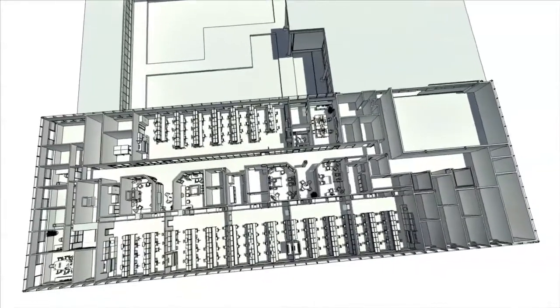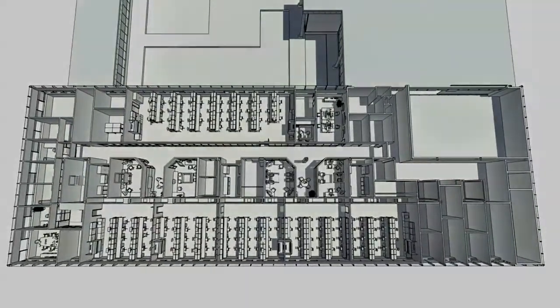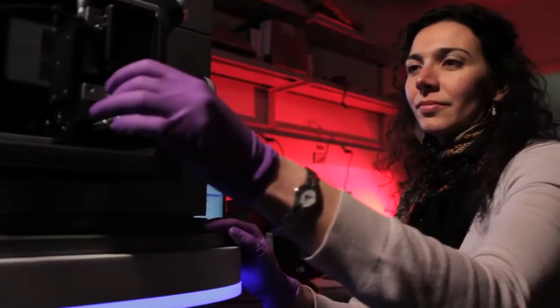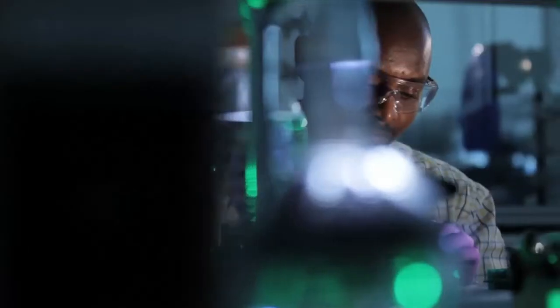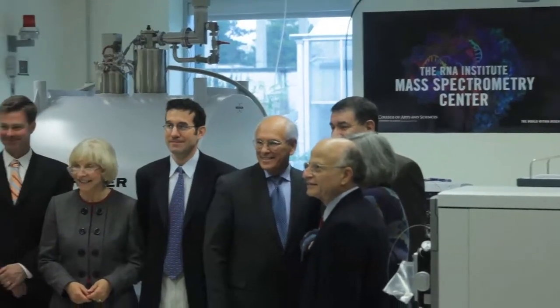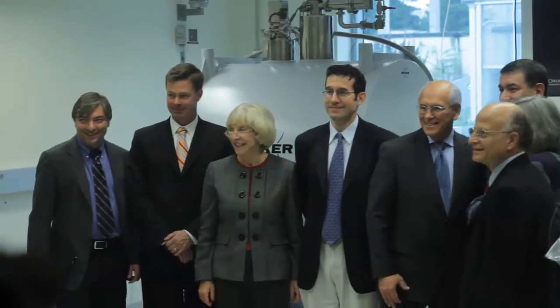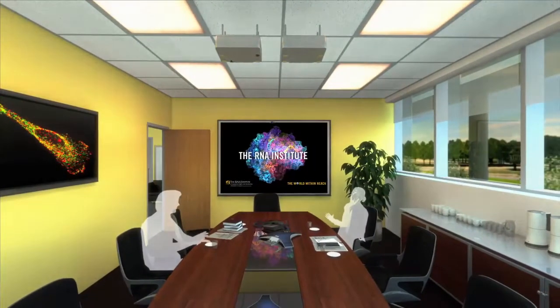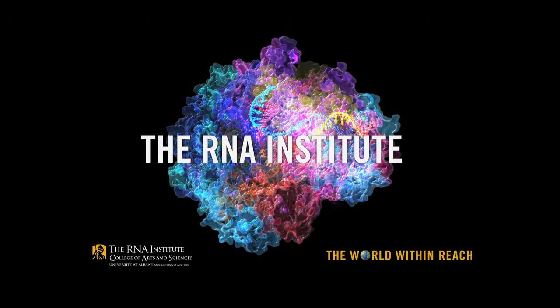A fifth lab has been set aside for these visitors to use for as long as a three-month period. Institute researchers will be encouraged to participate in public-private partnerships for the commercialization of drug discoveries that are important to the economy of Albany and the state of New York. At the same time, the Institute is generating new jobs and contributing to a promising economy.